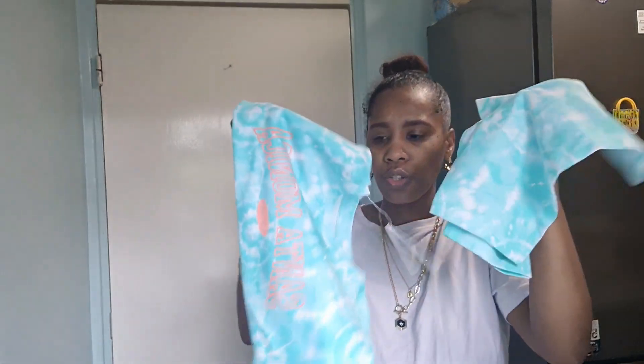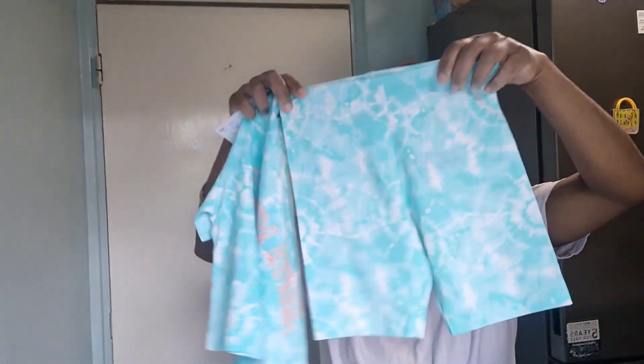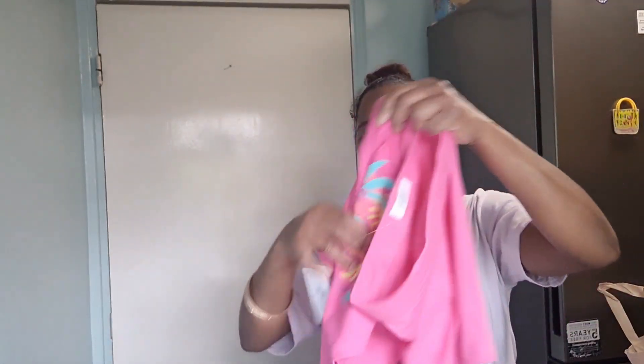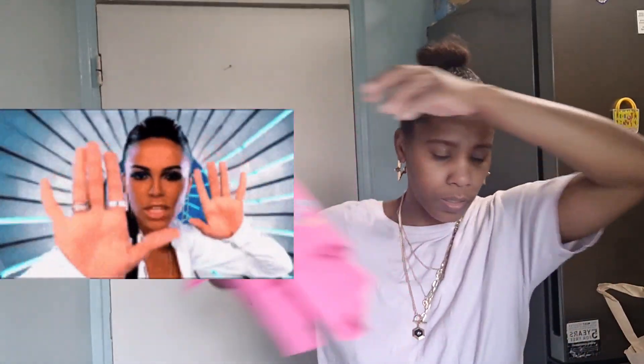I got this bicycle shorts and top set for Abina — these were age seven to eight and £6. Abina is tall but very slim with a small waist. Then I also got the same set in pink for Afia — also £6 and age seven to eight, because Afia has a more similar body structure to that size.